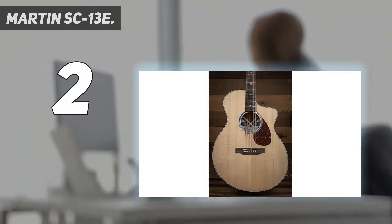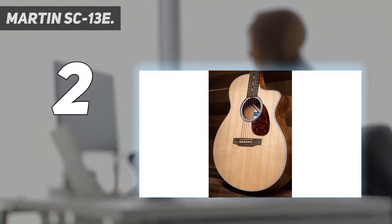So the next time you're on stage with an SC-13E, go ahead — play it loud. But don't forget, the SC-13E is still a Martin, so it sounds amazing unplugged. And with the limitations of the conventional cutaway acoustic-electric removed, you can now play your way, any way, without limits.